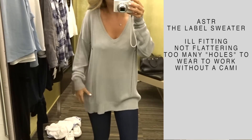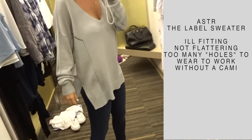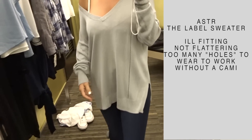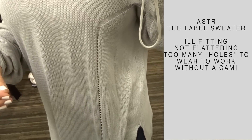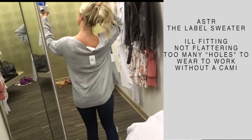This is something I wasn't too crazy about. As you can see, it's very oversized and that just really isn't my style — I like things to actually fit. I think it could be cute worn off the shoulder if you like oversized things. I just know that I couldn't get away with wearing this to work without a cami underneath because there are a lot of crochet-style holes in it, and that just won't work.